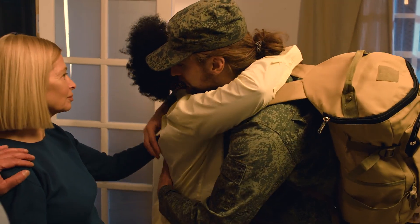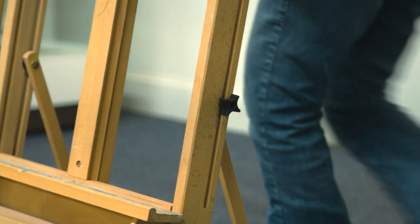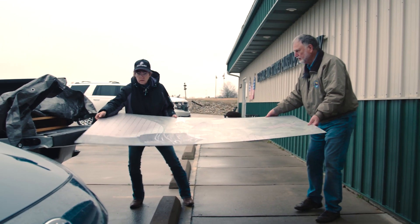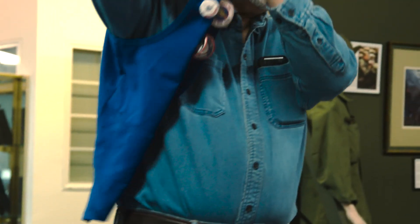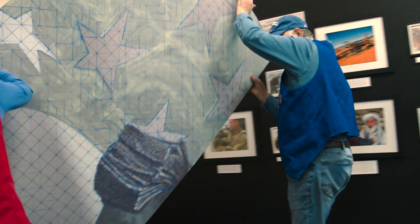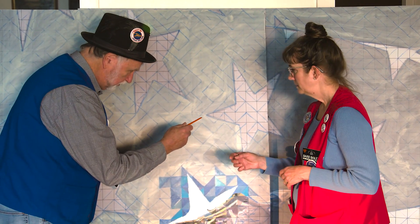Paint for a Cause changes that. Imagine contributing to an artwork that symbolizes unity and respect, transcending the simple act of painting to foster deeper connections between civilians and the military community. This vision is at the heart of the Paint for a Cause project, led by Erin Horrell and Barb Bailey.